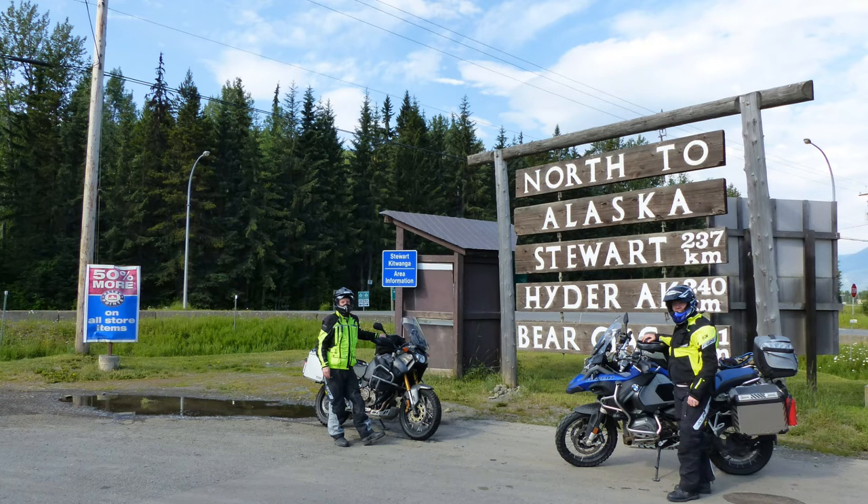Fast forward to 2015: we're both wearing Klim Badlands pants, which are just phenomenal and keep you dry all the time. I've got another Tourmaster jacket which actually leaks on the right arm, so that's probably the last one I'll get. John's all Klim with his jacket as well — no problems there. We're both wearing Sidi Adventure boots, the Gore-Tex ones, which do not leak at all. They were phenomenal. Considering the amount of rain we had, other than a little water coming in through one arm, I was extremely dry, and I never heard John complaining about getting wet.